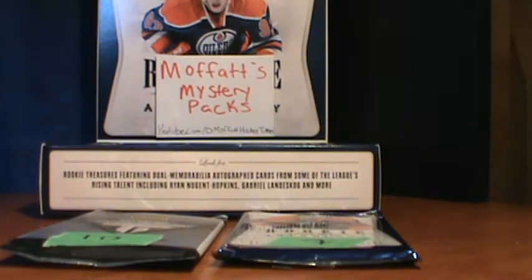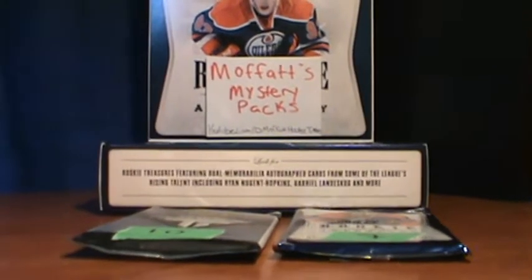Out of the 10 packs, four have a slip inserted that says 'extra hit,' and you get an extra hit. So let's start.